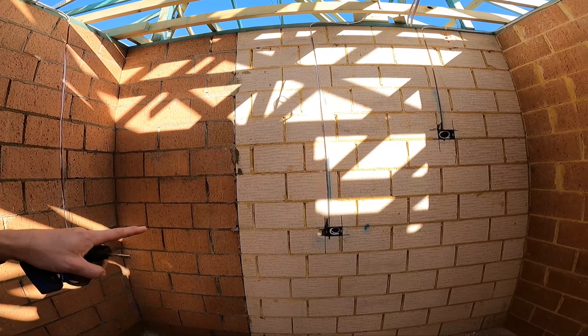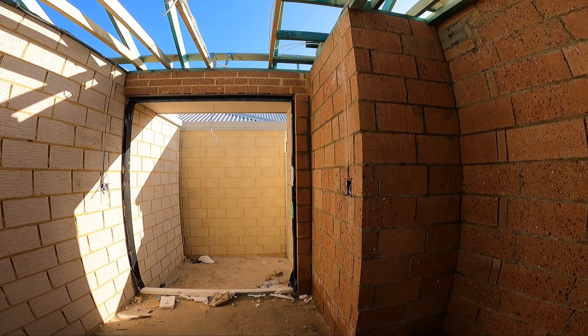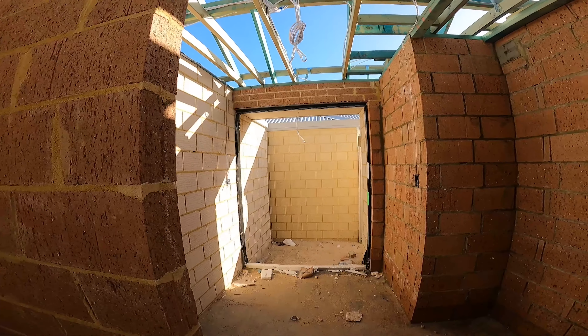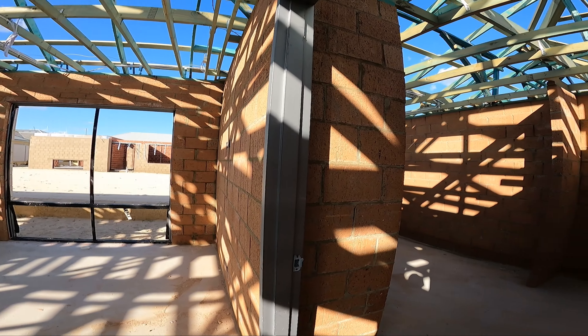More power in the scullery and the laundry, plus an outside light. Fingers crossed, next week the roof will be on and the windows will be in — that's a big one, it's really important.